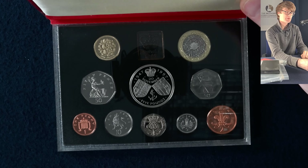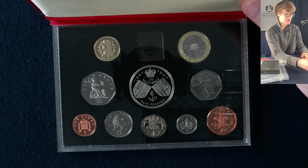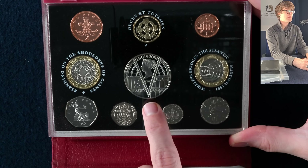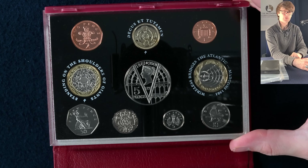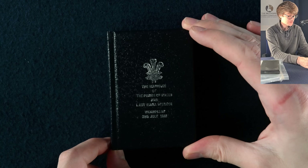The next set is a 1997 wedding anniversary proof set — the golden wedding anniversary five pound coin, again with the three lines of England on the round pound coin. Then 2001: we've got the Queen Victoria five pound coin, Marconi's wireless transmission two pound coin, and Celtic cross for the round pound.